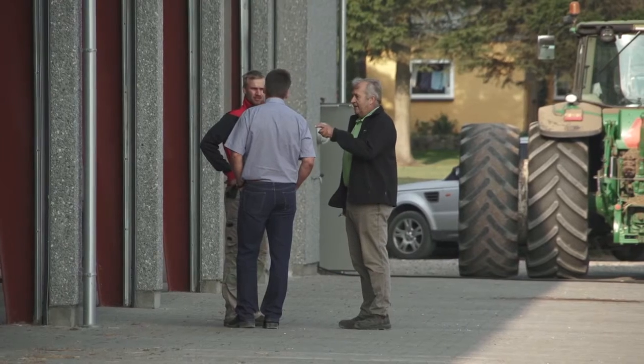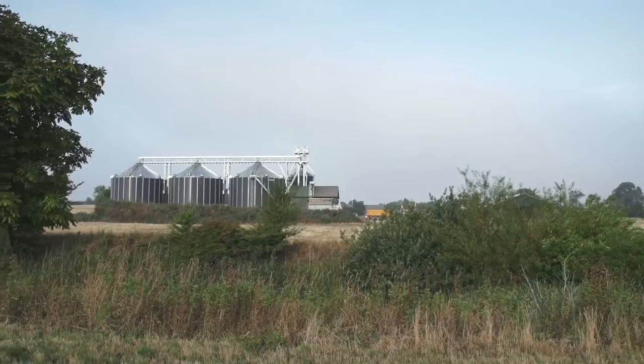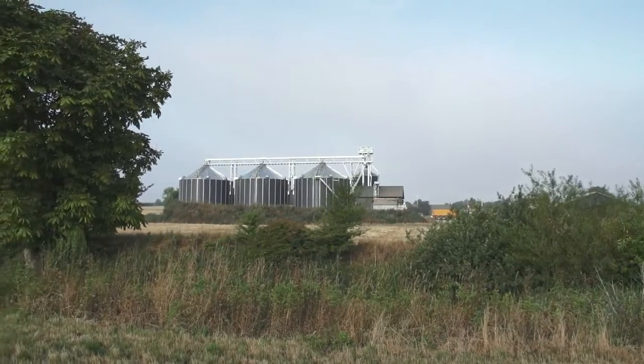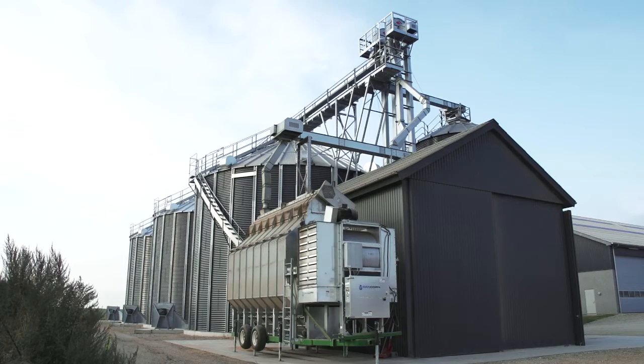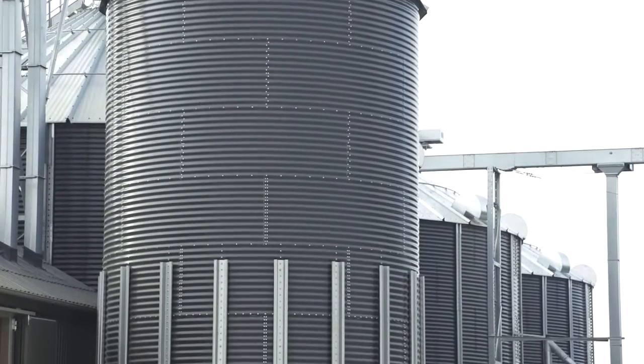Last year we installed a new grain installation here at this farm. We chose Dancorn as a supplier of 3 silos of 1000 tons each and a Sukup mobile dryer. Of course we examined the market for silos and dryers first, and we chose Dancorn because we felt they would be the best company for this job.